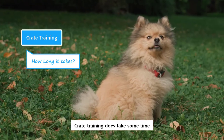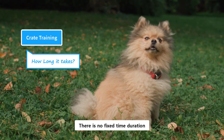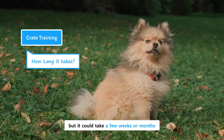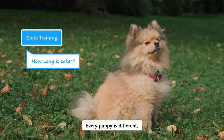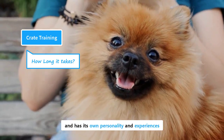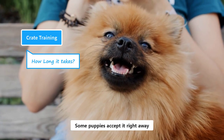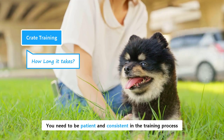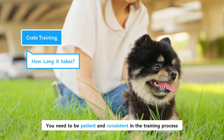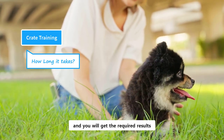Crate training does take some time. There is no fixed time duration, but it could take a few weeks or months. In some cases, it could take up to 6 months. Every puppy is different and has its own personality and experiences. Some puppies accept it right away, while others require some time to become comfortable with the crate. You need to be patient and consistent in the training process, and you will get the required results.